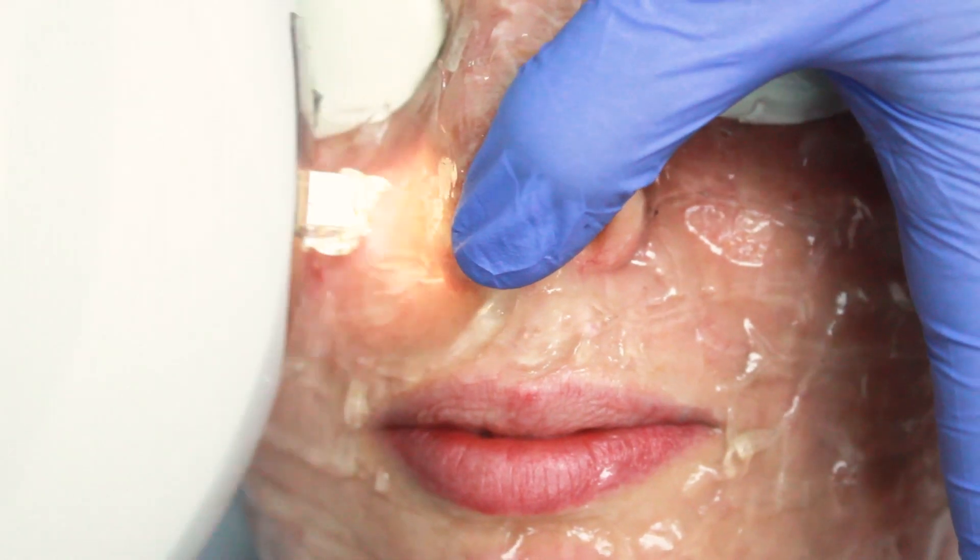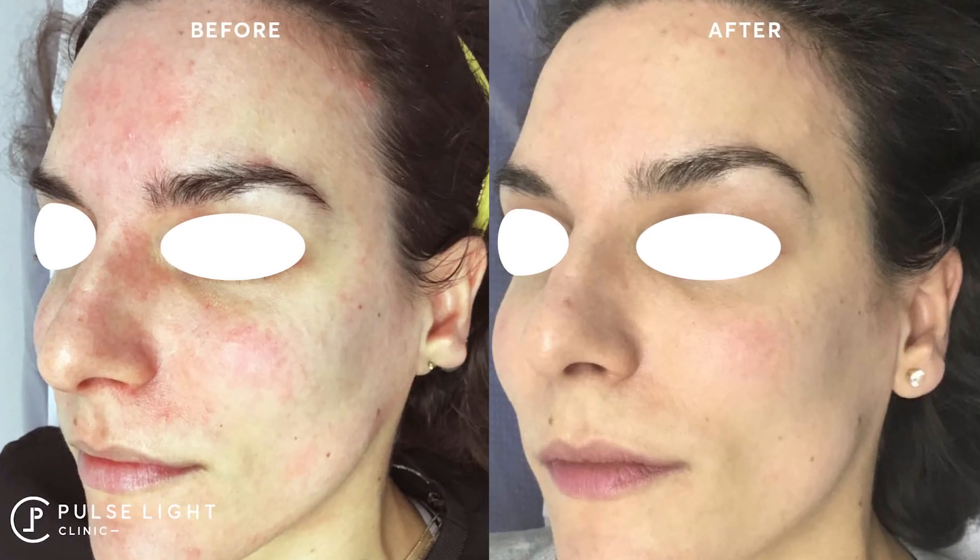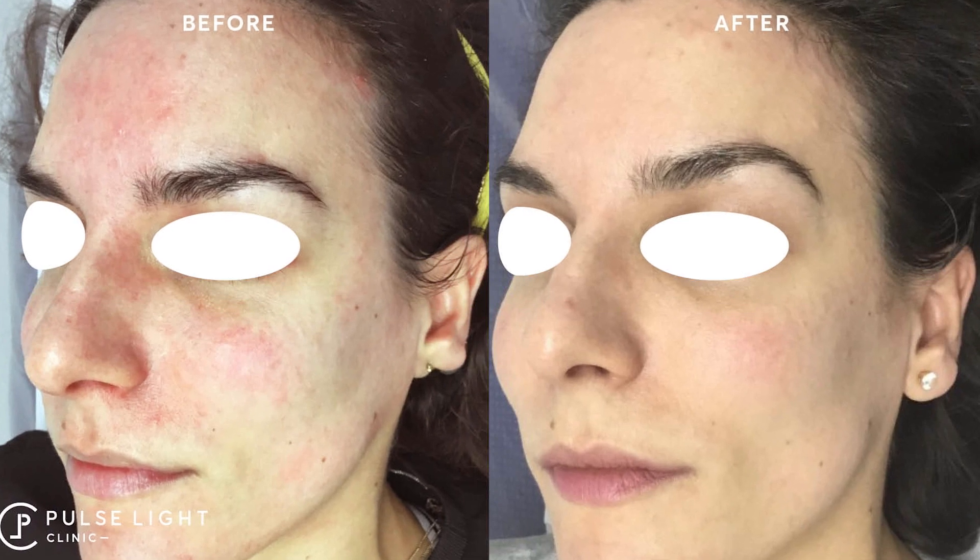Acne rosacea and rosacea are normally caused by something happening inside the body, and it shows up on the skin. Here at Pulse Light Clinic we treat both acne rosacea and rosacea. We use the food nutrition technique as well as IPL — specifically the Luminis M22, which is the gold standard IPL treatment for rosacea and acne rosacea.